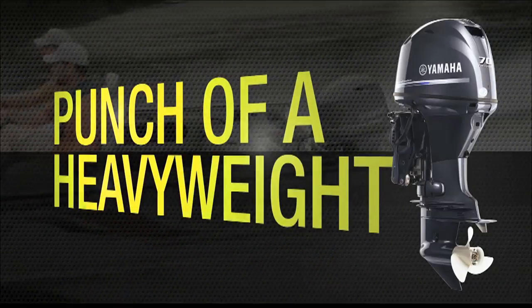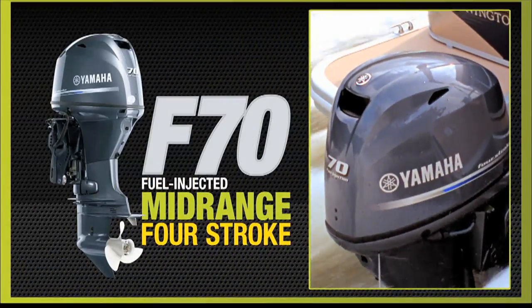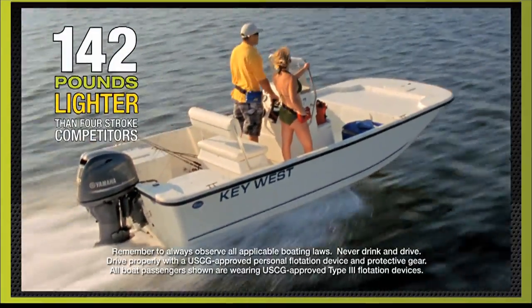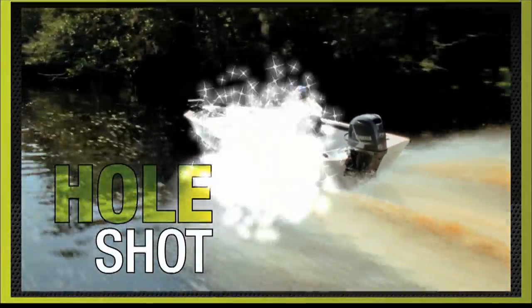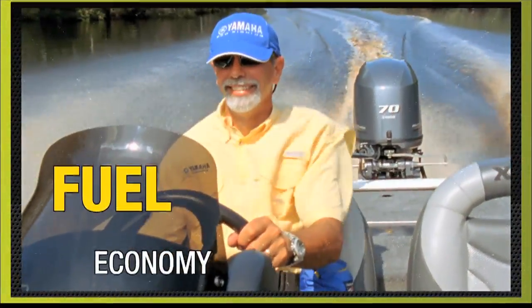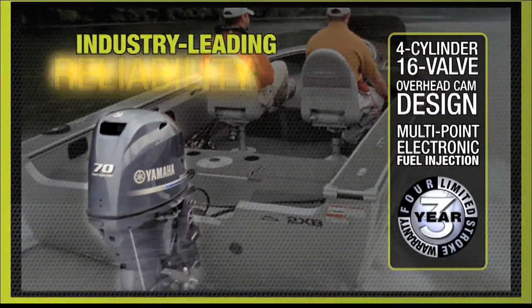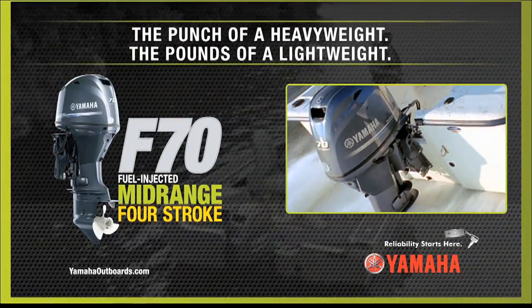It's got the punch of a heavyweight and the pounds of a lightweight. Welcome to the main event featuring the new Yamaha 4-Stroke F70 — tipping the scales at up to 142 pounds lighter than its 4-stroke competitors. That's a class-leading power-to-weight ratio. A haymaker of a hole shot, surprising mid-range punch, incredible fuel economy, and industry-leading innovation. Performance and reliability — the Yamaha 4-Stroke F70. Reliability starts here.